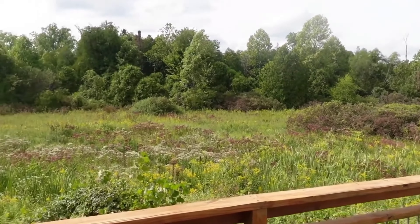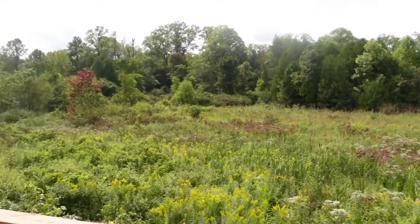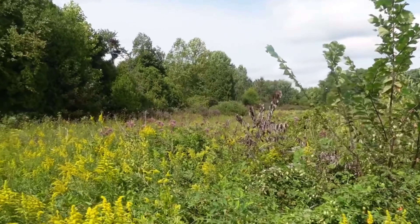It's just an old field — but this field is home to a rich combination of wildflowers, shrubs, grasses, and wildlife.